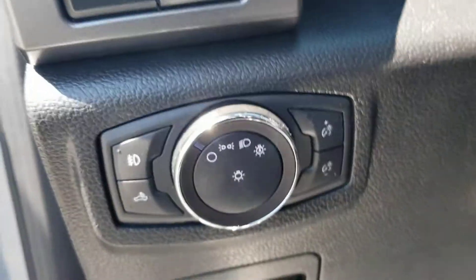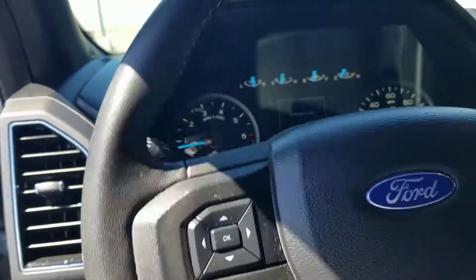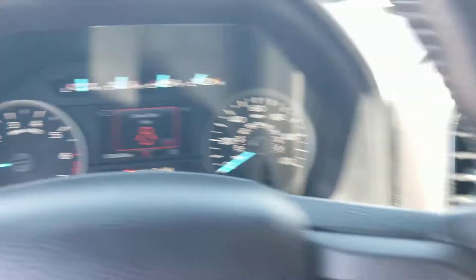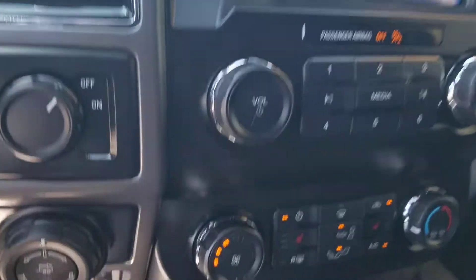It already has the heated seats, so all we would need to do is add the leather for you. It has the power adjustable pedals as well, and the larger screen with navigation already included.